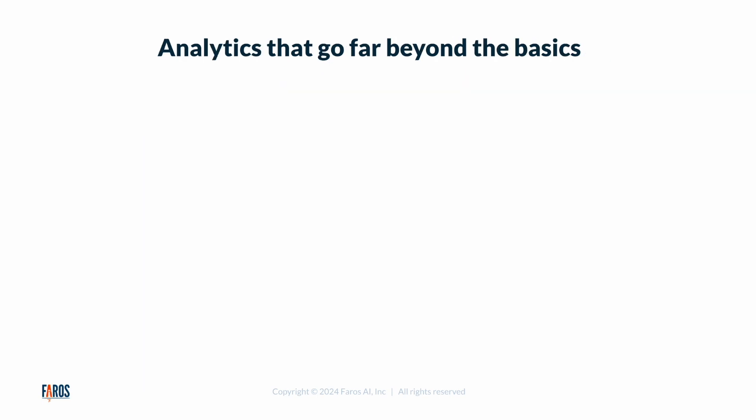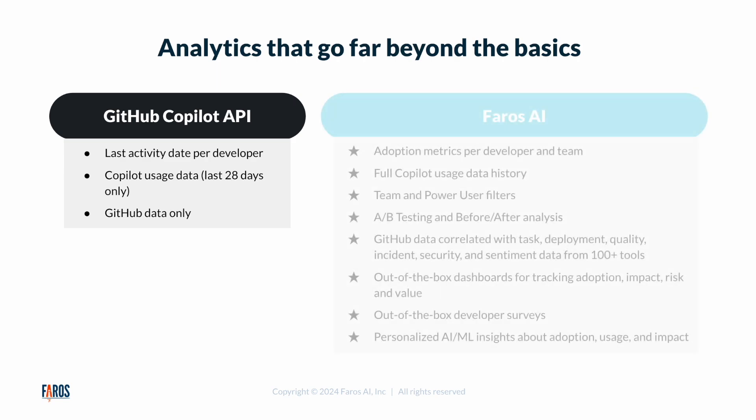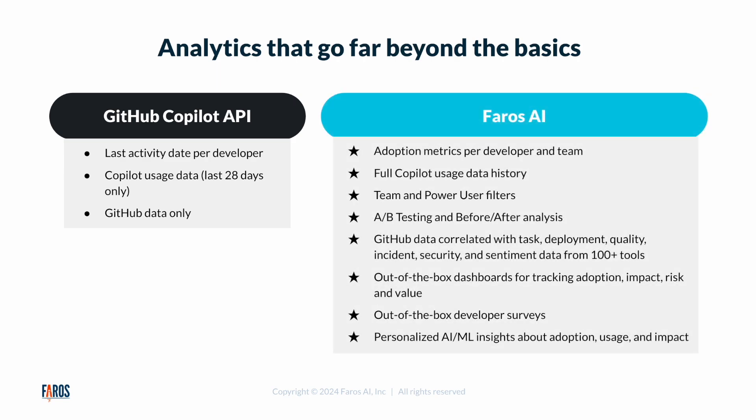Our analytics go far beyond the basics available in the GitHub Copilot API by providing full history, advanced filtering, A-B testing, and before and after analysis on the impacts coding assistants are having on tasks, deployments, quality, reliability, and satisfaction. So let's dive in.